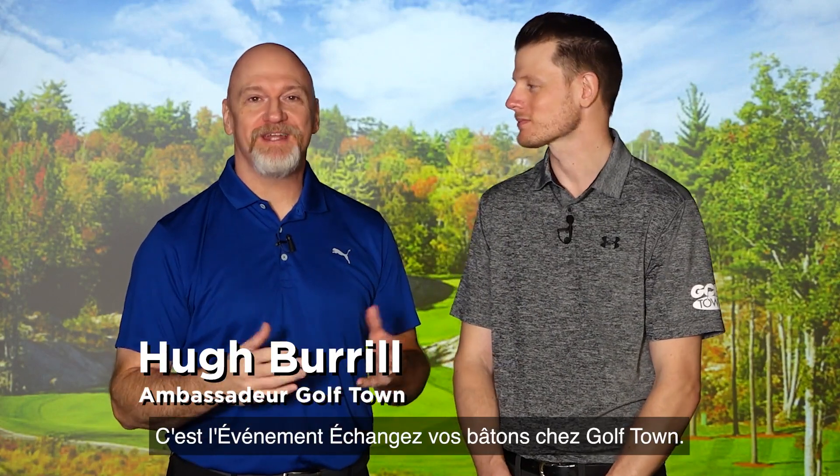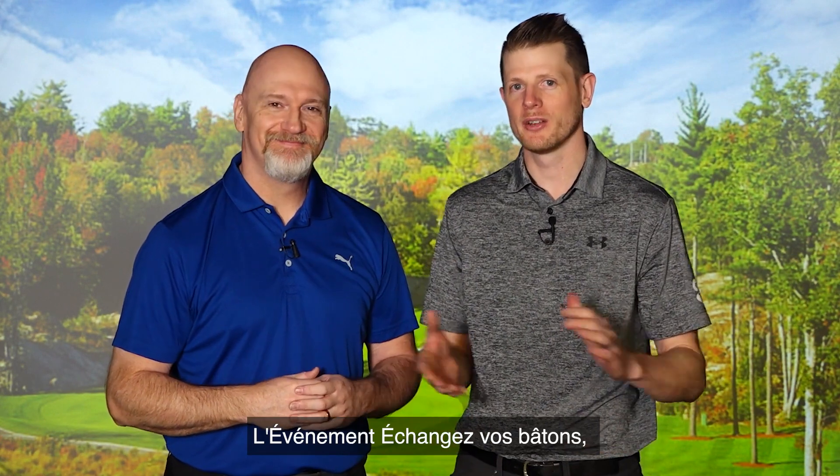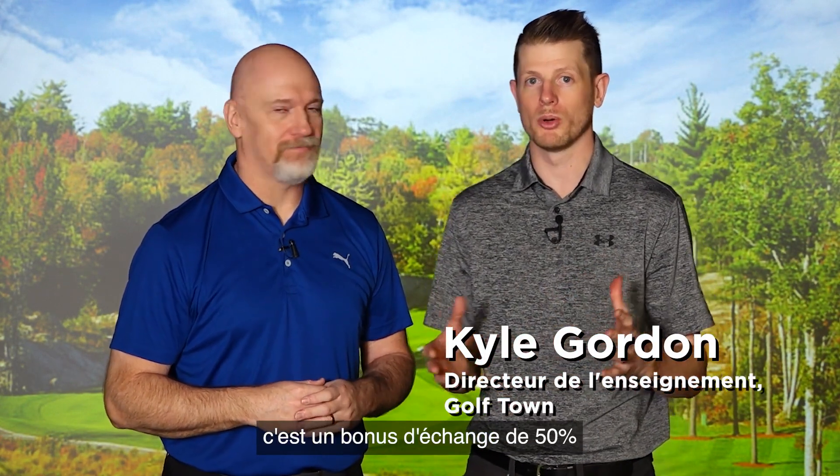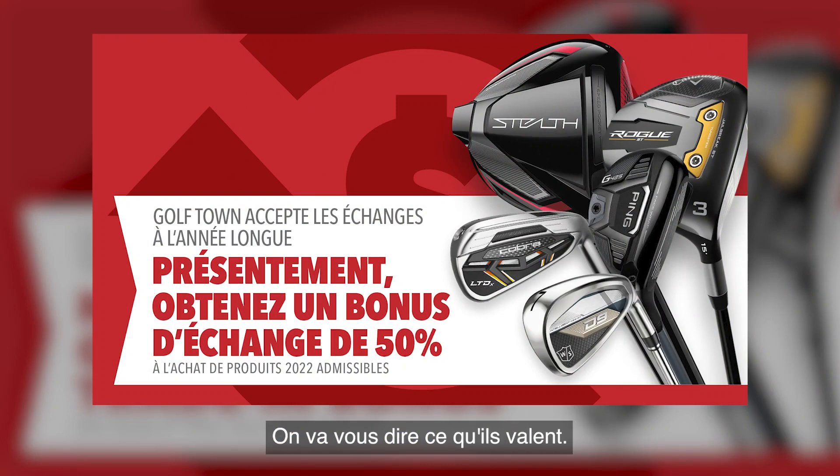It is the Golftown trade-in event, and it is on right now. Kyle, tell us about it. The trade-in event is a 50% top-up bonus on top of the trade-in value of your golf club. You're going to bring us your club or clubs, we're going to tell you what they're worth, and then we add that bonus on top of that value.